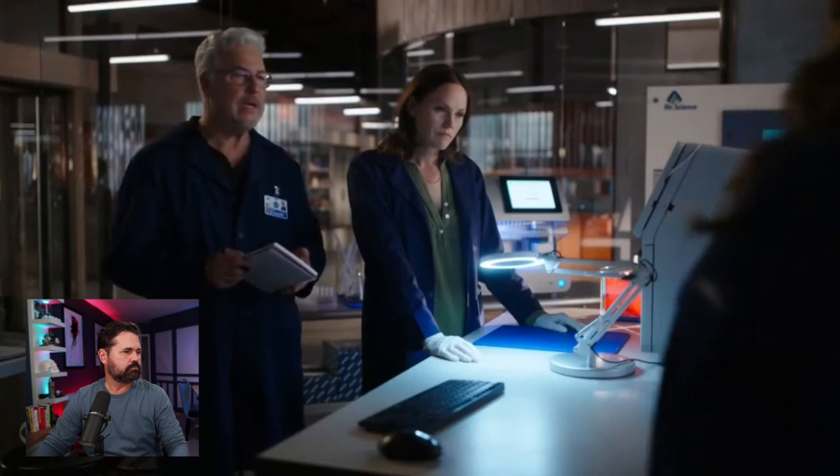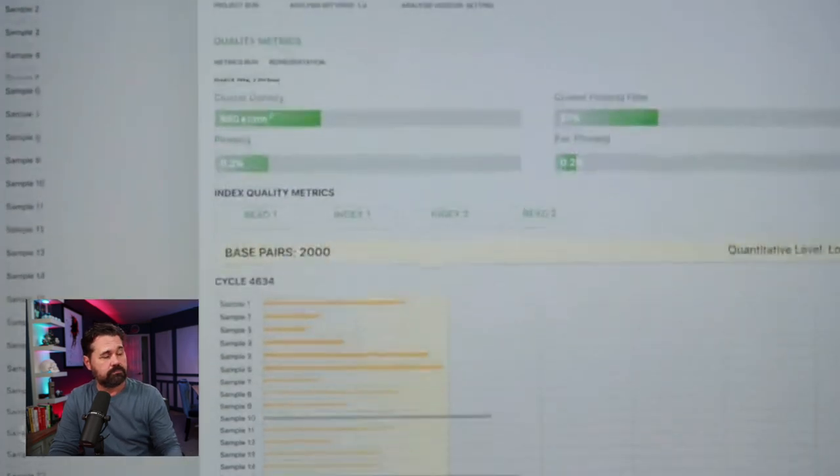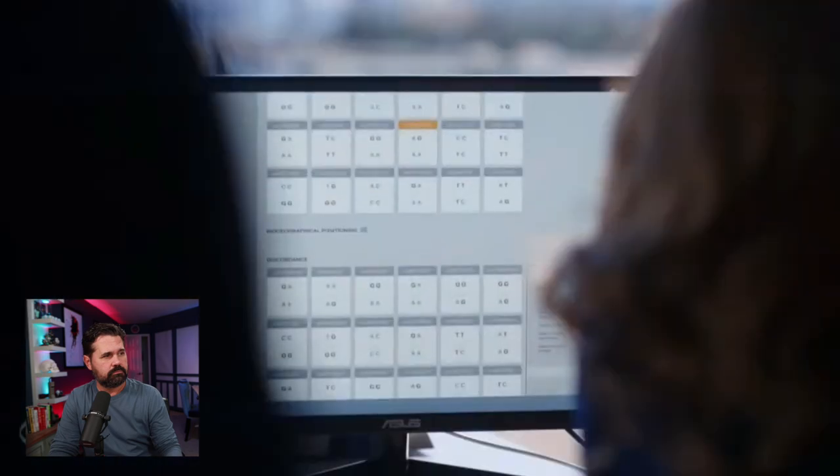This is going to be CSI Vegas, season one, episode three. Let's see what they've got to tell us. In the show, they say there's not enough DNA on the dog's tooth to run through CODIS — only 2,000 base pairs. And 2,000 is usually not enough to make an ID. Okay, that is true.